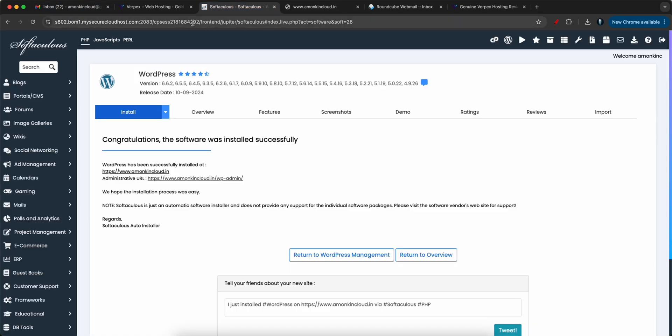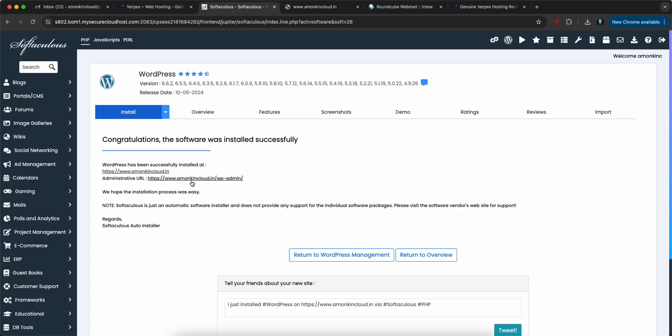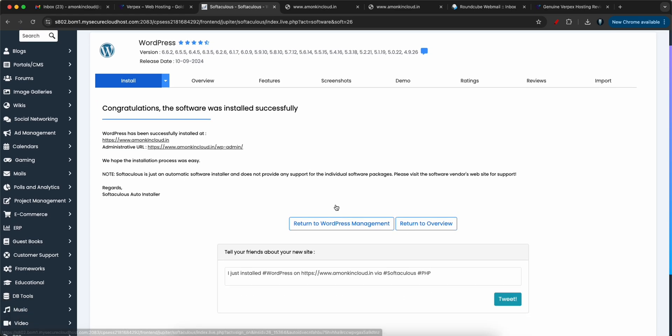It might take some time to reflect since the SSL certificates were just getting installed. But once everything is configured, it will automatically open and the WordPress admin site will be accessible via that link, and you can start using the website.